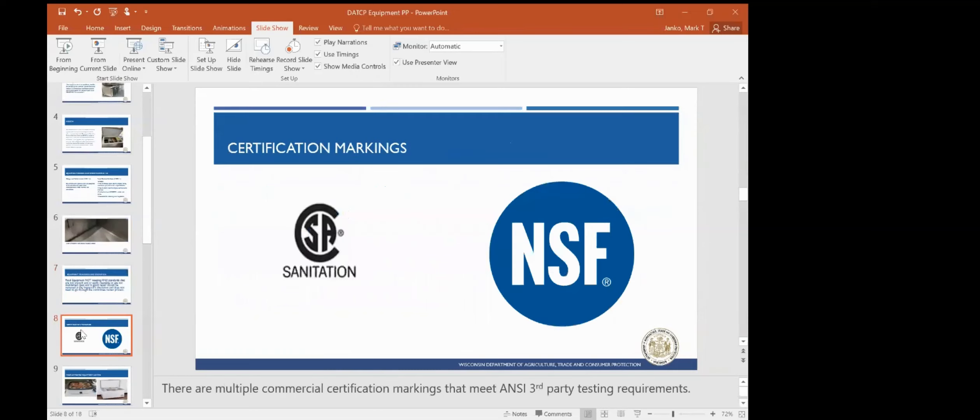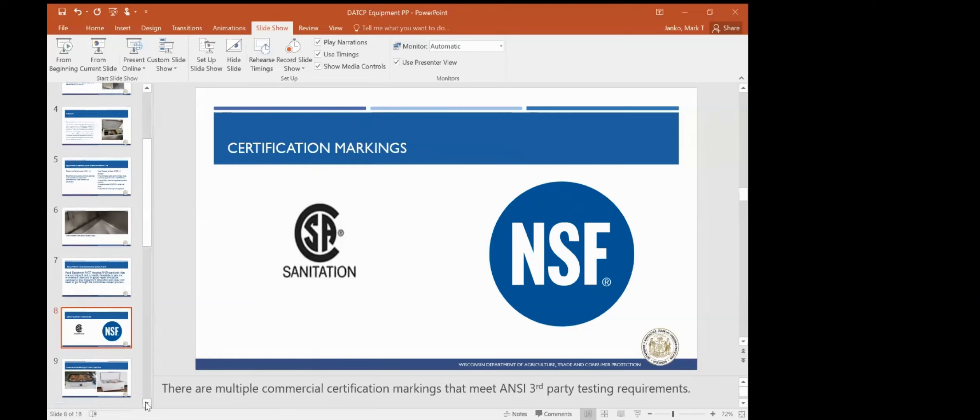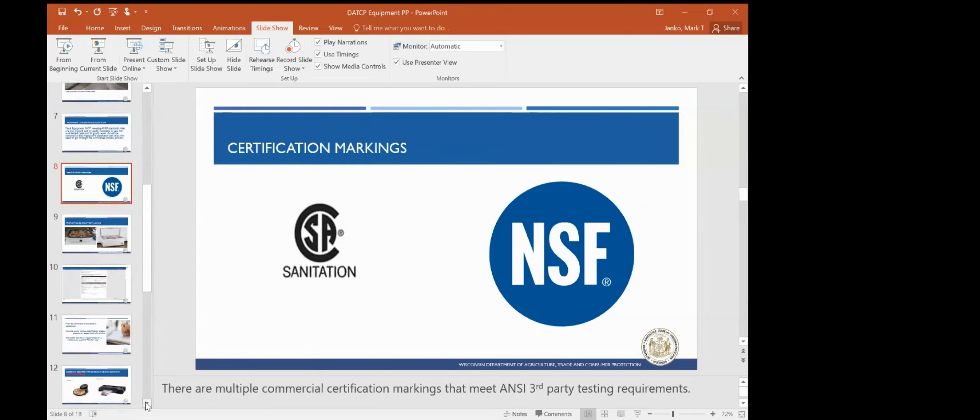There are a lot of certification markings, too numerous to go over. Here are a few of the basic ones — of course NSF and the CSA sanitation. There are multiple different certification markings; just because one might say CSA or CE does not mean that it might be commercial. It has to have the sanitation marking on the sticker. If you are in doubt, send it to us and we will review the equipment.